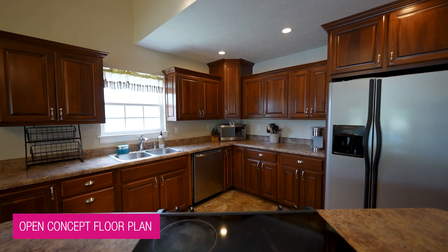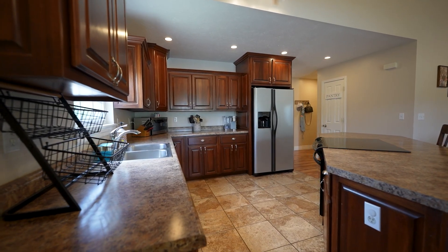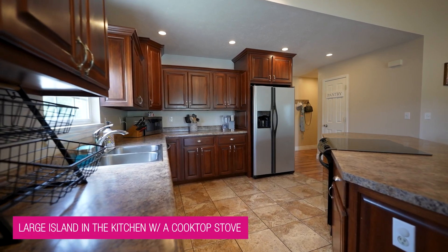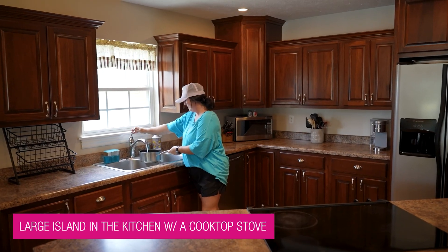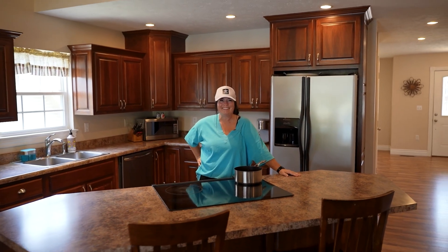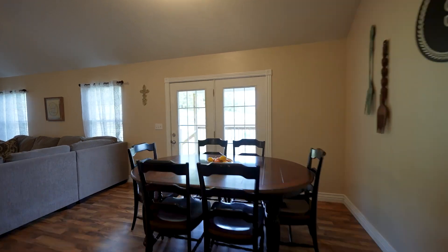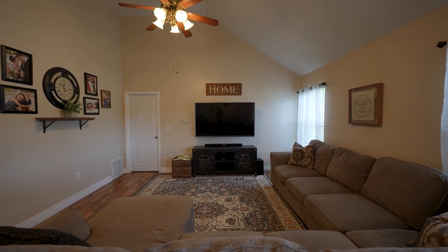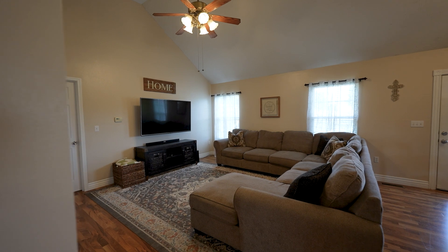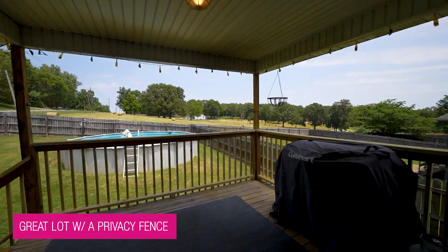As you step into the kitchen area you are just wowed by these vaulted ceilings. Check out this kitchen with stainless appliances — you have a huge island with a cooktop range that lets you really converse with everyone in the home. You have this great eat-in kitchen space, plus look at your living room — it is huge. Again, vaulted ceilings, and all of this looks out onto your beautiful backyard with views of your pool.